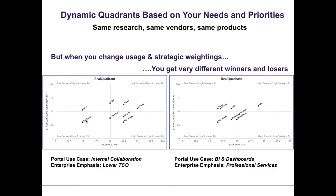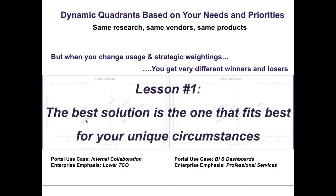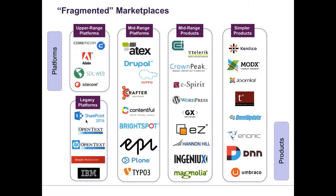One of the things we've developed is this notion of dynamic quadrant building. Here's an example where you have two different quadrants in the portal marketplace. On the left, the customer is really focused on internal collaboration, and on the right it was more around BI and dashboards. So the first lesson is that the best solution is the one that fits best for your unique circumstances — it's really foundational to focus on fit.